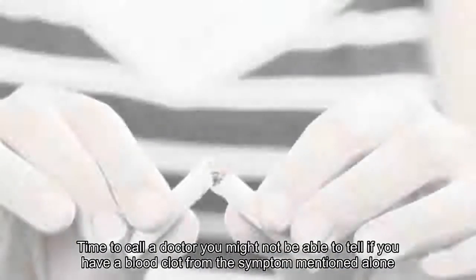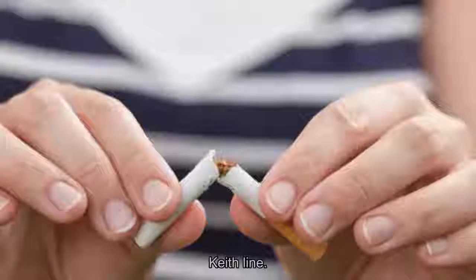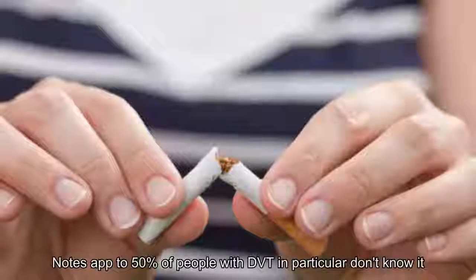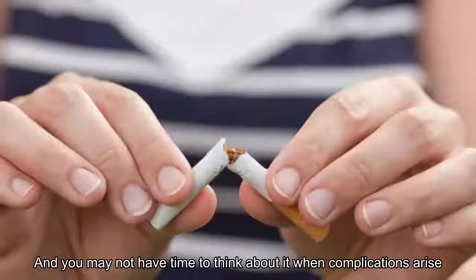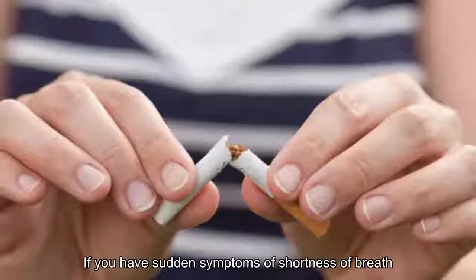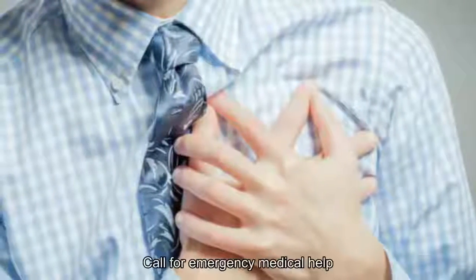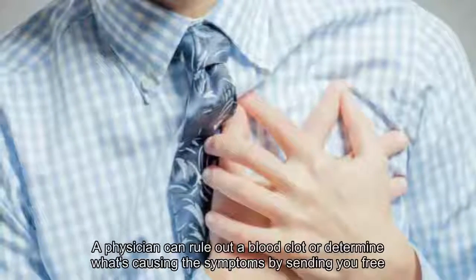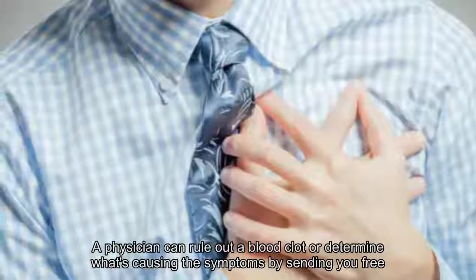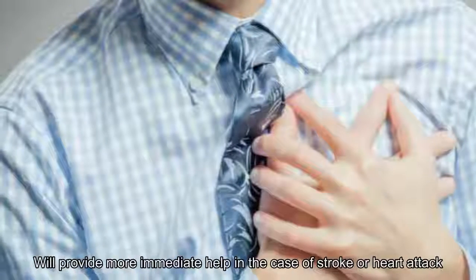12. When it's time to call a doctor. You might not be able to tell if you have a blood clot from symptoms alone. In fact, Healthline.com notes up to 50% of people with DVT don't know it. If you have sudden symptoms of shortness of breath, chest pressure, or difficulty with sight or speaking, it's time to call for emergency medical help. At the least, a physician can rule out a blood clot or determine what's causing your symptoms by sending you for tests, or provide more immediate help in the case of stroke or heart attack.